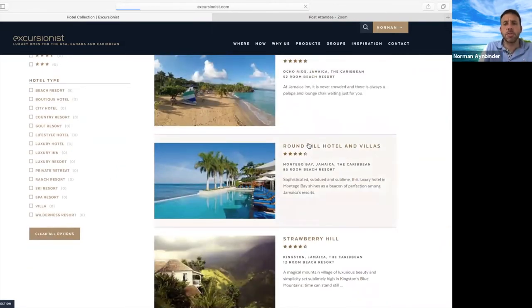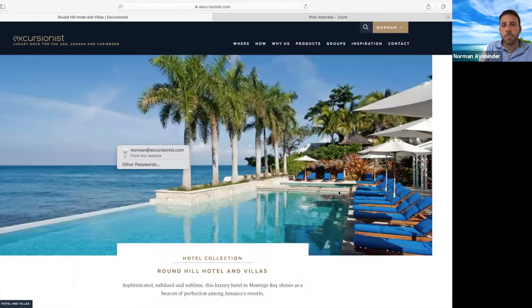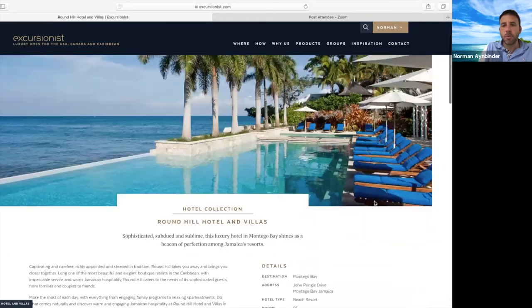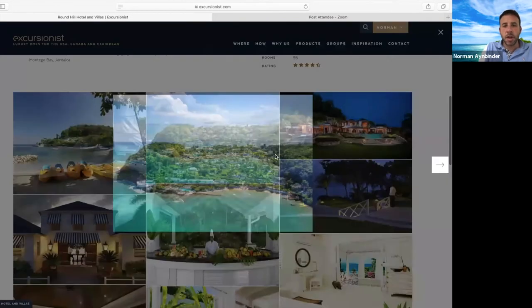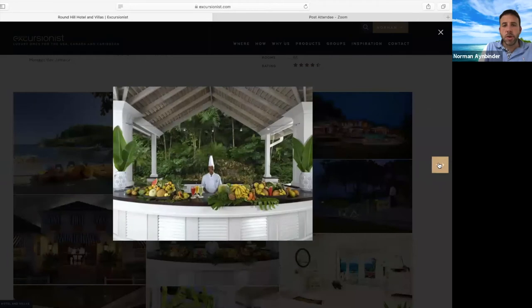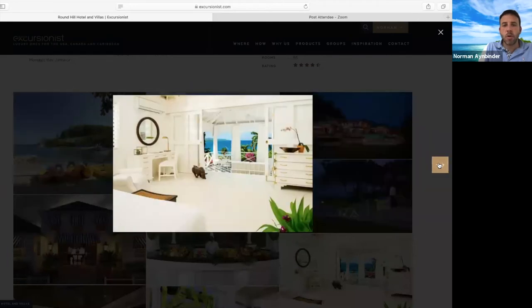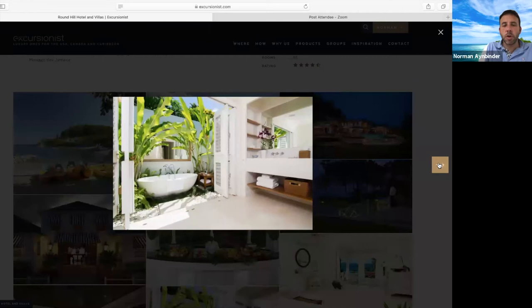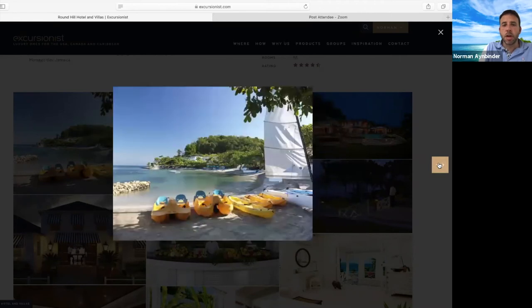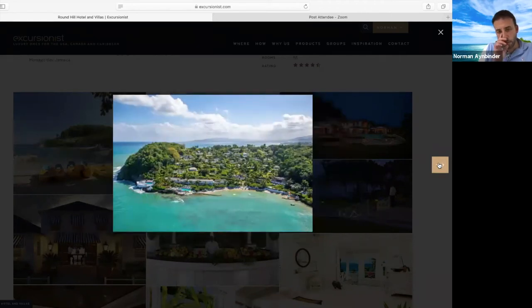The other property I want to mention is Round Hill. It's a little bit more formal but still very relaxed. Several celebrities have homes right next door — Ralph Lauren has a house on the property. It's very isolated at its own cove and comprises many beautiful villas. Every villa is owned by its own owner and looks different. When working with us, we'll send you pictures of the specific villa so you know exactly where you're staying. It has incredible water and beach and is a really beautiful property.